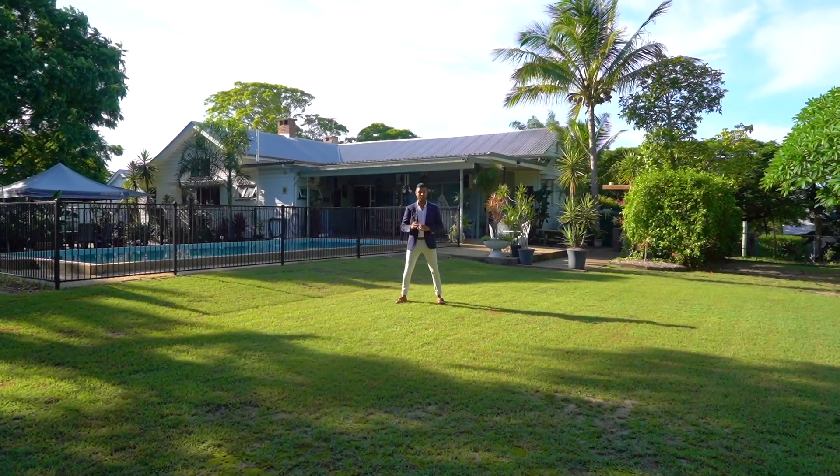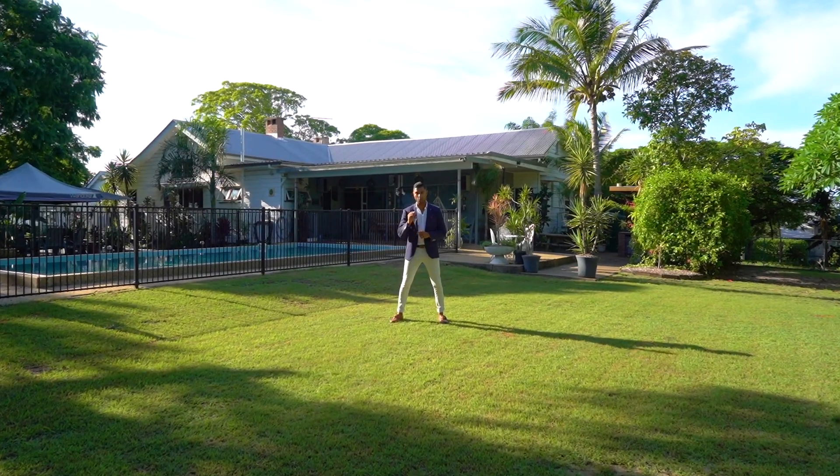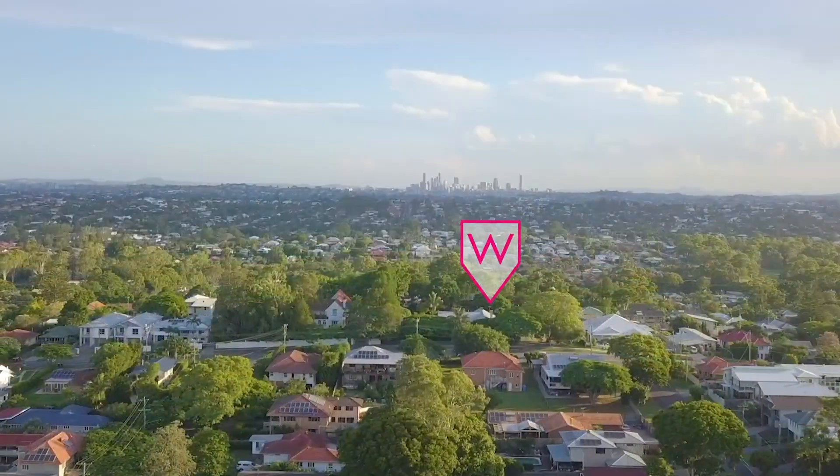As you can see, this home is truly special with endless opportunities. If you'd like to arrange an inspection, this one will be by inspection only. Feel free to give me a call. Cheers.